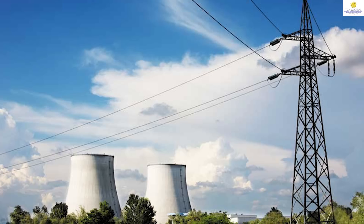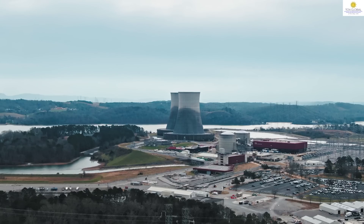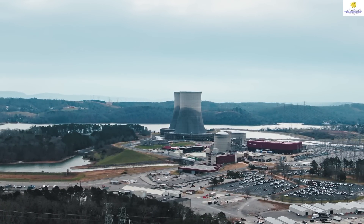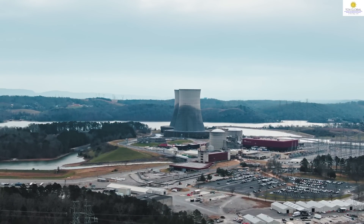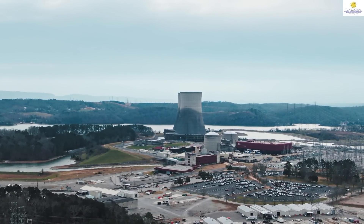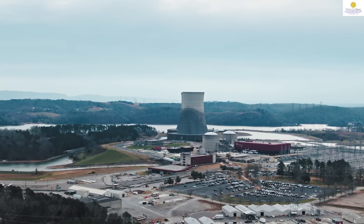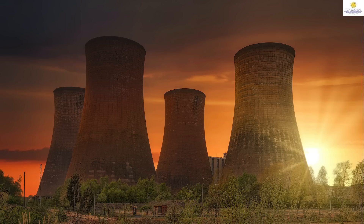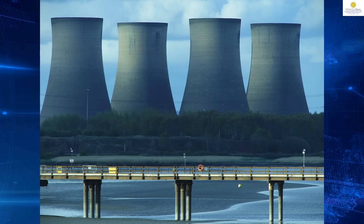That makes 1400 megawatt at each of those three stations. Additionally, four nuclear reactors will be built at Mahi Banswara in Rajasthan. In total, there will be 10 reactors of 700 megawatt each. The total cost for these 10 new reactors is around 1 lakh 5000 crores.